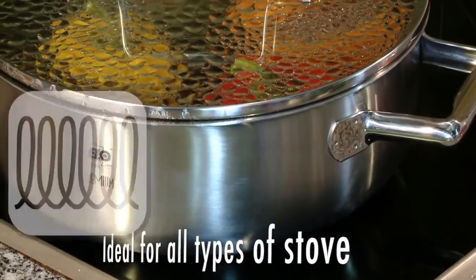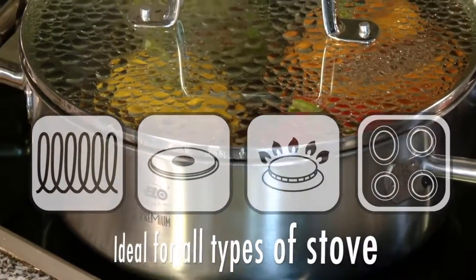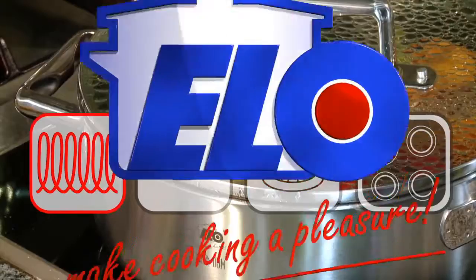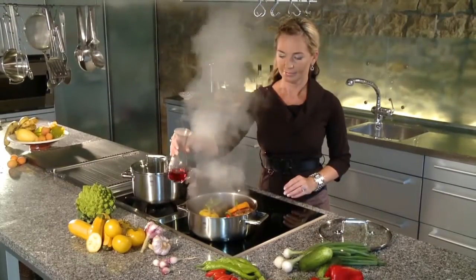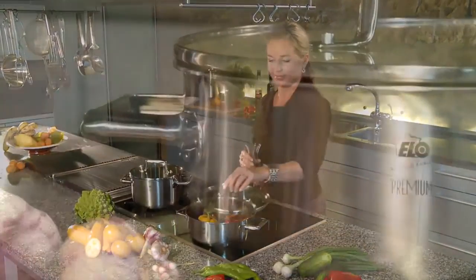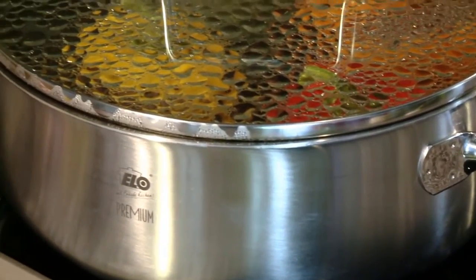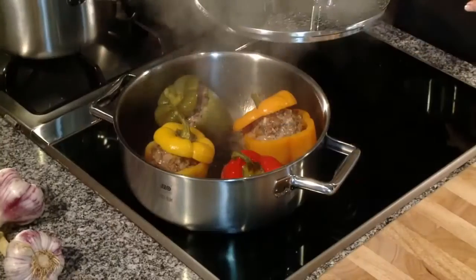ALO multi-layer pots and pans are ideal for every type of stove — electric, gas, and induction. ALO multi-layer: the ALO premium cookware series for everyone who appreciates elegant design and attractive forms. Perfect cooking results in a modern kitchen.